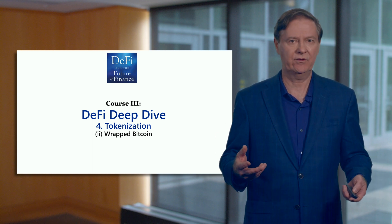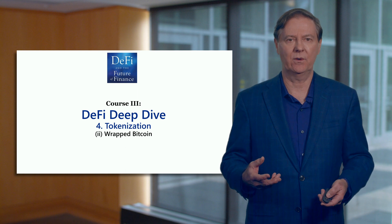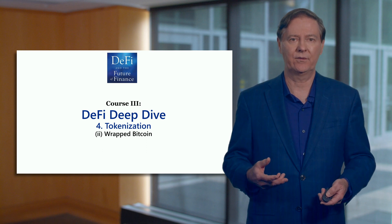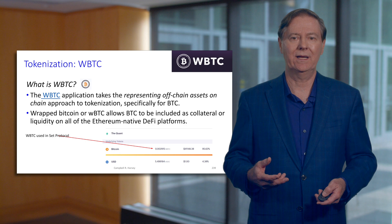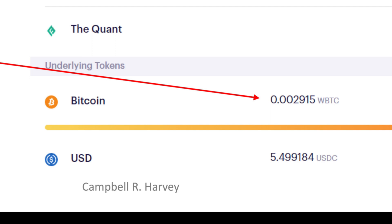There are other DeFi blockchains available where you can do the same thing, but most of the focus in DeFi — perhaps 90% — is on Ethereum, and this learning experience is really focused on the Ethereum blockchain. This is WBTC, and effectively we've got off-chain assets which are Bitcoin that are wrapped. You can see the amount in terms of wrapped Bitcoin, and this is something I showed you in set protocol where we've got the WBTC, which we just saw in the previous module.